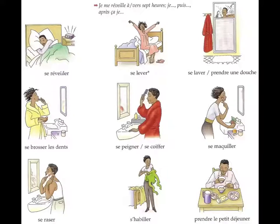On the screen you've got some reflexive verbs to do with daily routine such as se réveiller - to wake up, se lever - to get up, se laver - to wash oneself, se brosser les dents - to brush one's teeth, se peigner or se coiffer - to brush or comb your hair, se maquiller - to put on make-up, se raser - to shave, s'habiller - to get dressed. And finally, prendre le petit déjeuner, which is not a reflexive verb as it does not have a se in front of it.